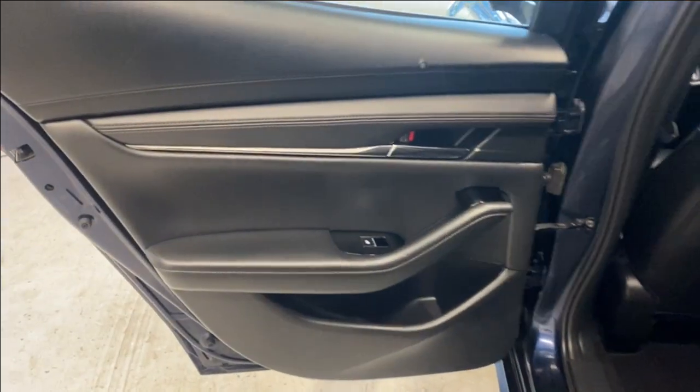Coming to the back seats, we do have a nice center armrest, power windows, and tons of light, grip, and headroom in the rear. The same leather upholstery as we have in the front. Fold this down to get access to two cup holders and armrests, and the seats do fold down 60/40 to give easy access into the trunk.